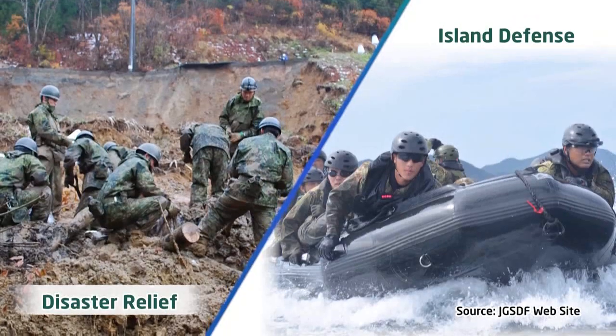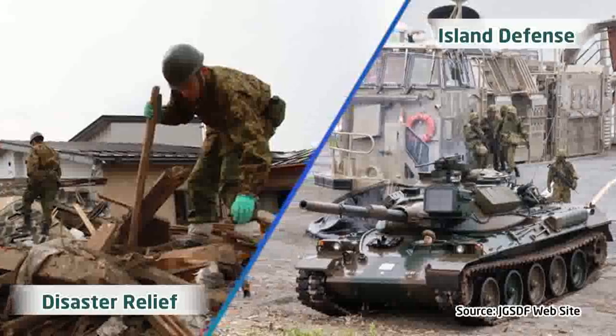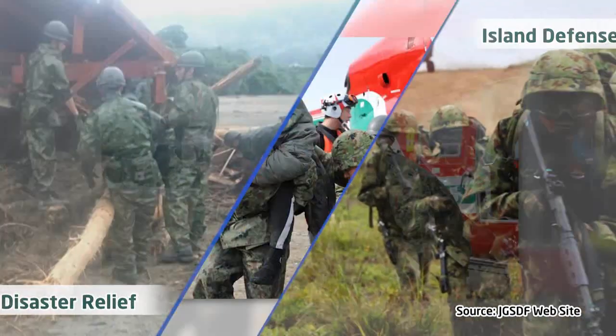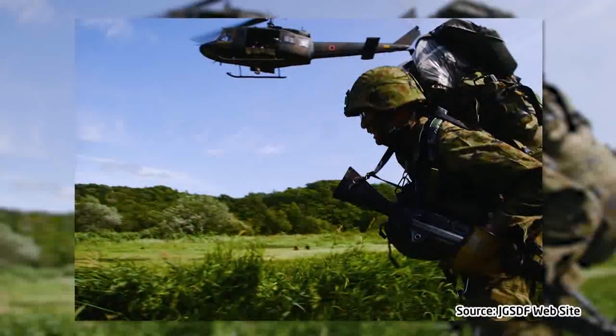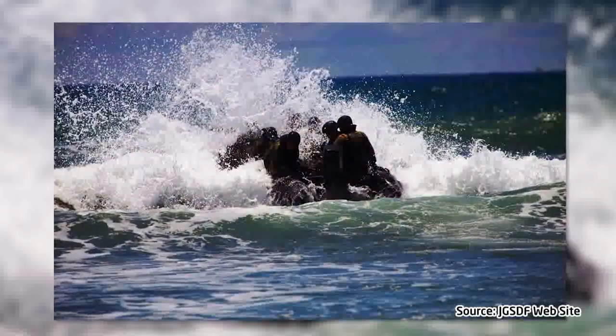Based on the Mid-Term Defence Program, there is a need to reinforce our ability to respond to large-scale disasters and various emergency situations. On the other hand, with the diversification of the types of missions required, it is assumed that there will be a greater physical burden on our troops because of the need to carry more equipment and work on irregular terrain.